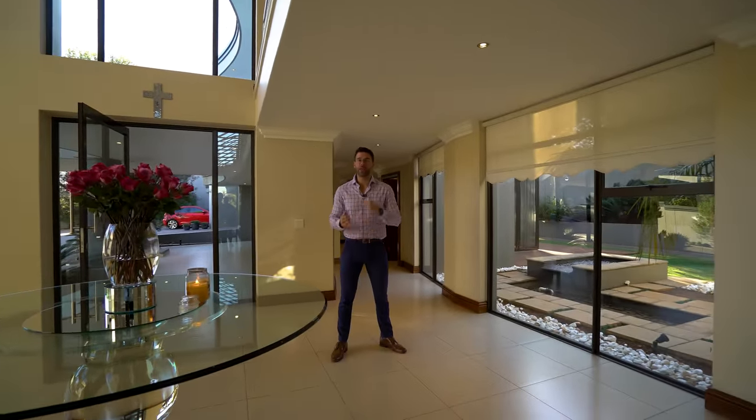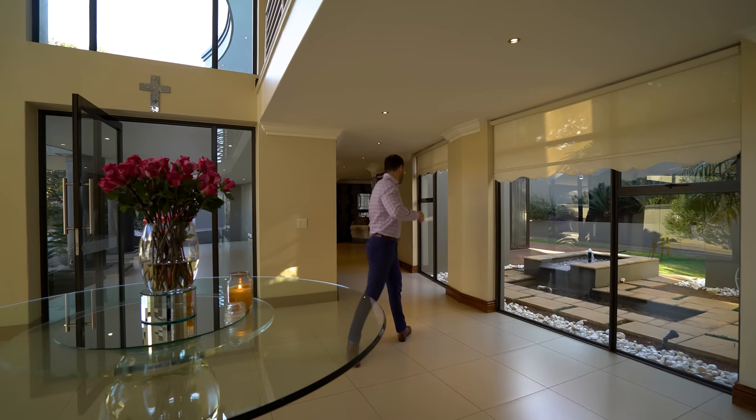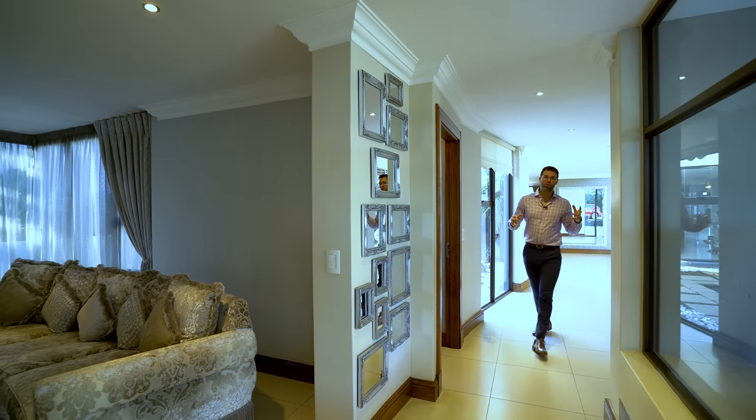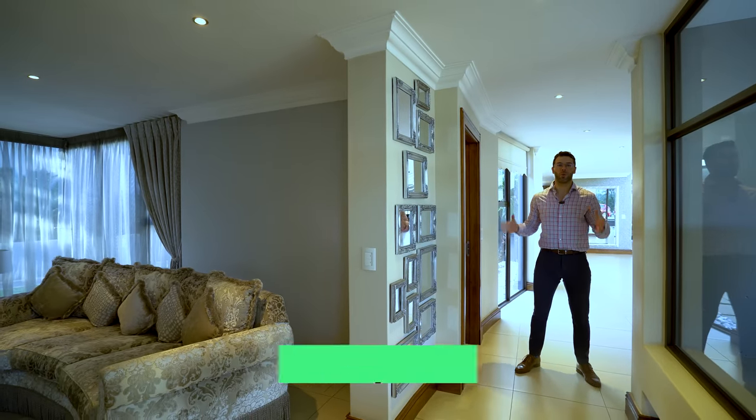Behind me is where you'll find your formal lounge, your guest bathroom, as well as access to your garage. Coming down a short passageway, you immediately arrive at your guest bathroom — incredibly well equipped.